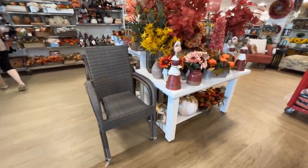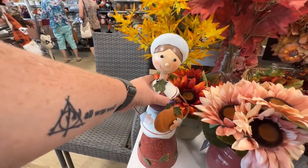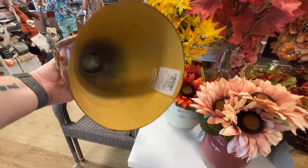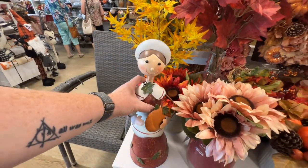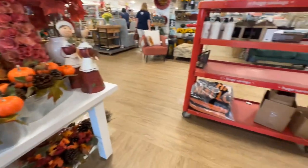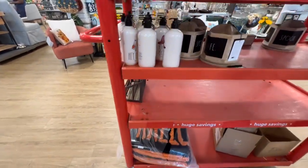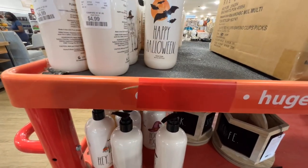They have a pilgrim — that's cute, $14.99. Looks like they have some new bathroom rugs down there already, and hand soap for $4.99.